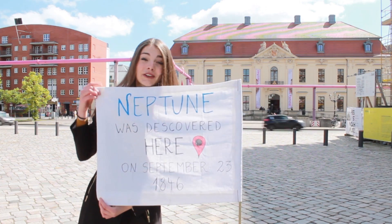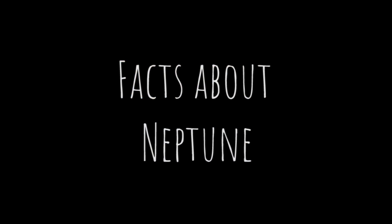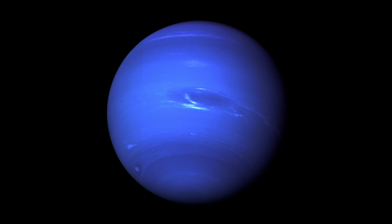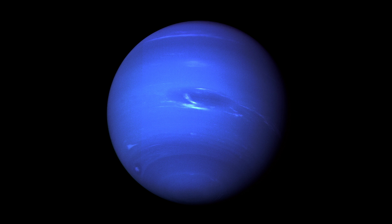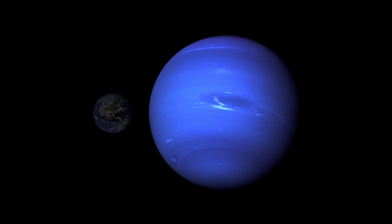But before we find out how this actually happened, here are some facts about the planet. Neptune is the farthest known planet from the sun in our solar system. It is the fourth largest planet by diameter after Uranus, Saturn, and Jupiter. Neptune is 17 times as massive as Earth and 58 Earth volumes could fit in it.